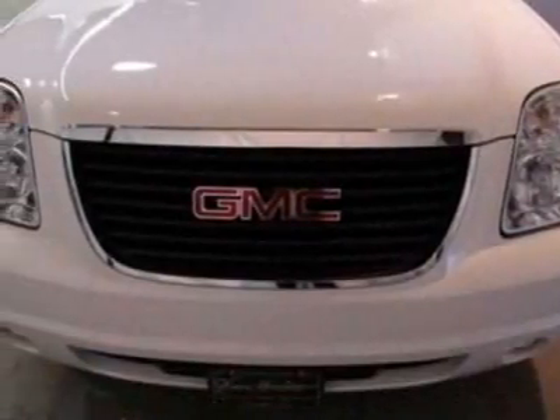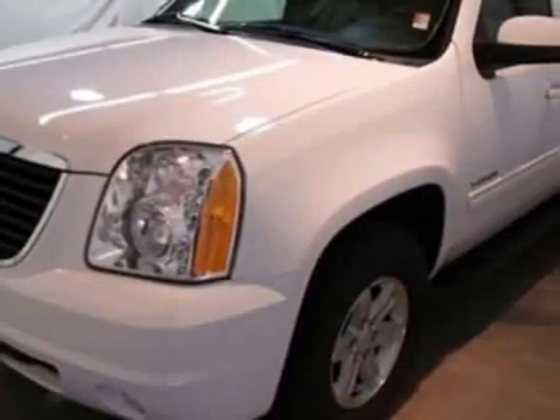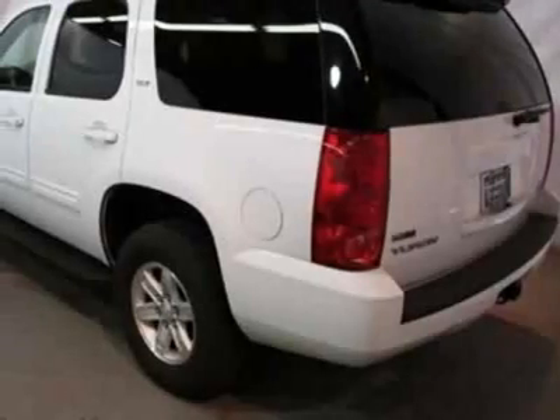This vehicle gets an estimated 15 miles per gallon in the city and an estimated 21 on the highway. This Yukon boasts a 5.3-liter engine and has a 6-speed automatic transmission. Another great feature is that this vehicle uses flex fuel.